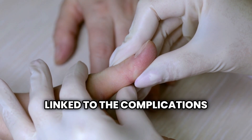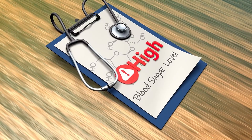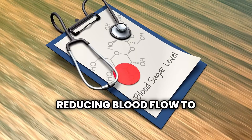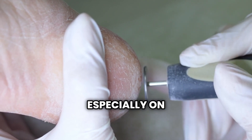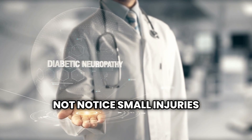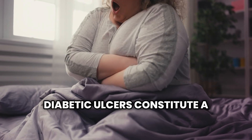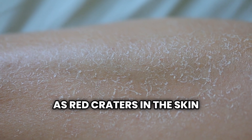The ninth sign is directly linked to complications of long-term uncontrolled diabetes, affecting blood circulation and causing nerve damage in extremities. High blood sugar over a prolonged period can lead to poor circulation and peripheral neuropathies, reducing blood flow to extremities and diminishing sensation. These complications make wound healing difficult, especially on the feet. Without proper sensation, people with diabetes might not notice small injuries, allowing them to worsen. These open wounds, called diabetic ulcers, are a serious complication that requires immediate medical attention to prevent infection and potential amputation. The wounds typically appear as red craters in the skin that may or may not be painful, depending on the level of nerve damage present.